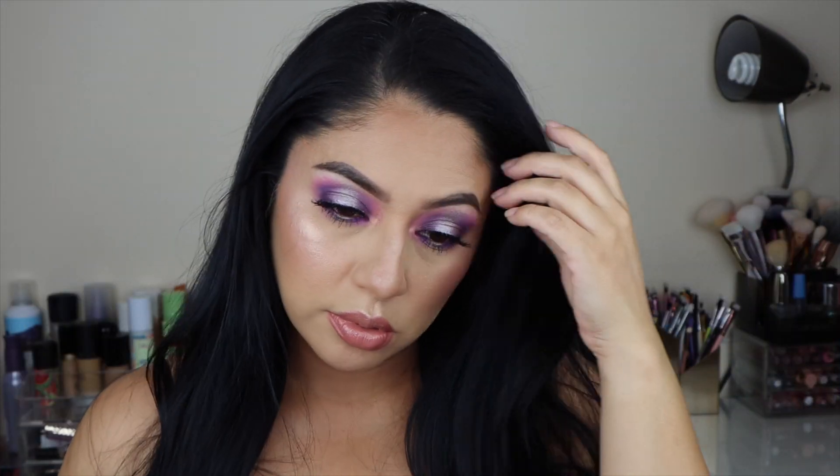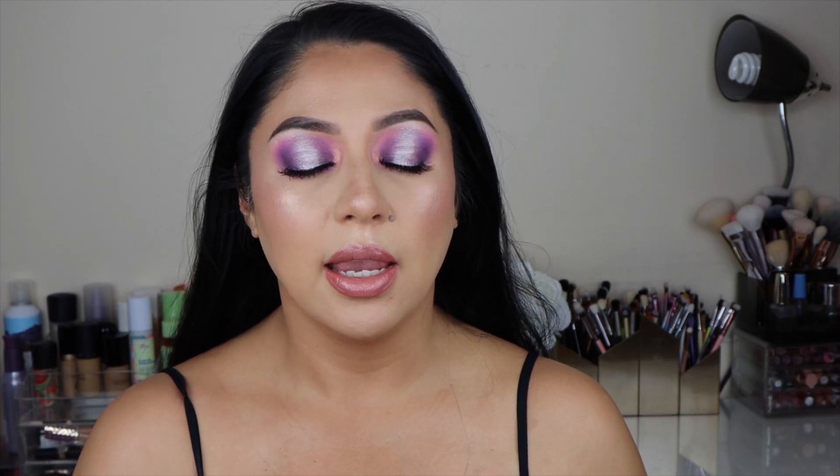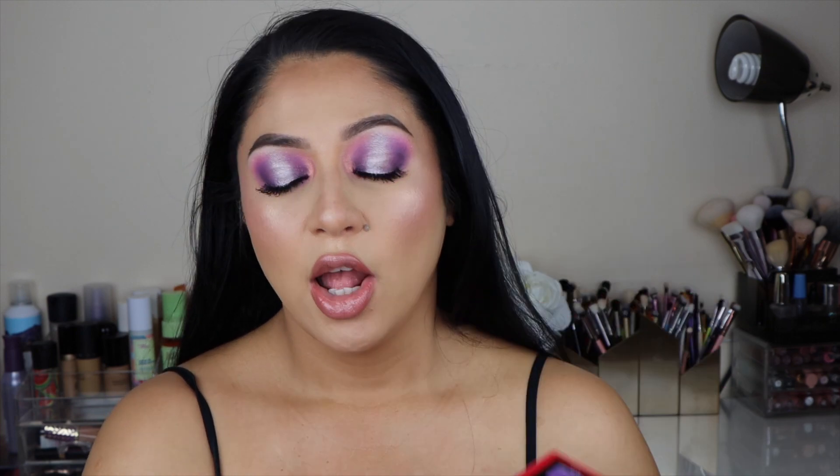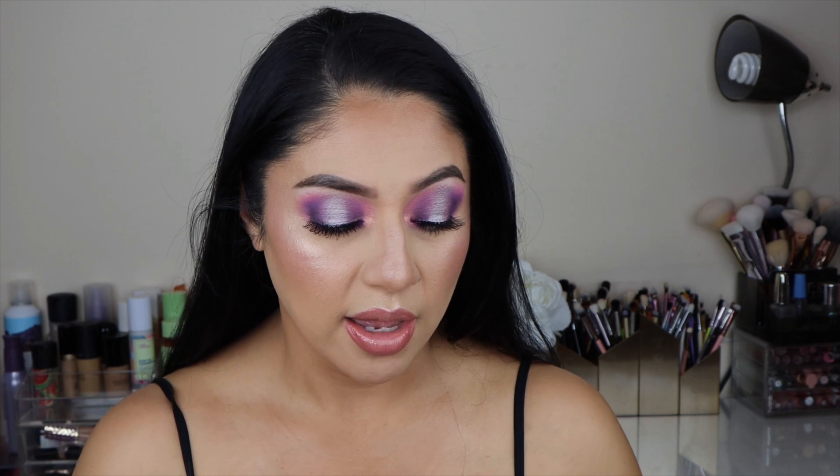Going back with the peachy shade from the Bloom Palette to add it to the inner corner — and that looks so so pretty. So that's it for the look! Using the Natasha Denona Love Palette, I think this palette is so beautiful and I am really enjoying it. I didn't think I was going to like it as much because I'm not really into purples, but I do enjoy the quality of the eyeshadows and how they blend. Thank you so much for being here — I hope this was helpful. Please leave any questions or comments below, don't forget to like and subscribe, and I will see you next time. Bye!